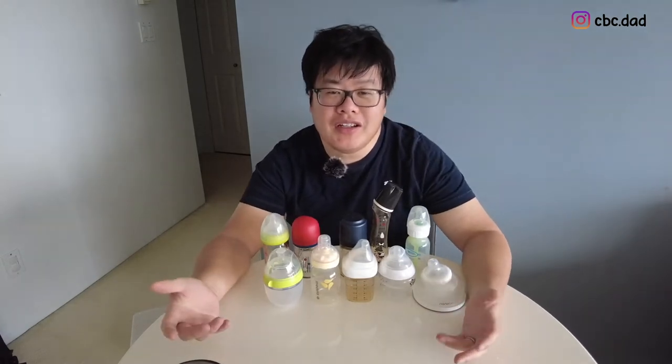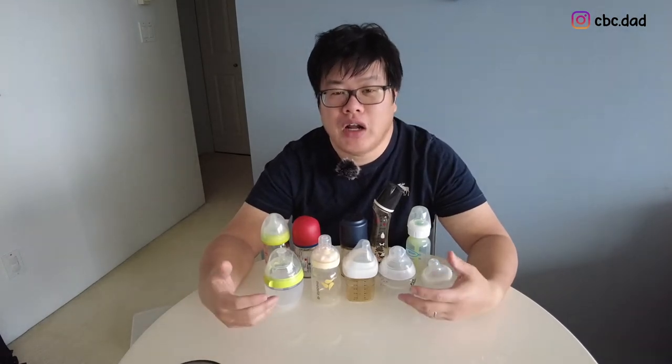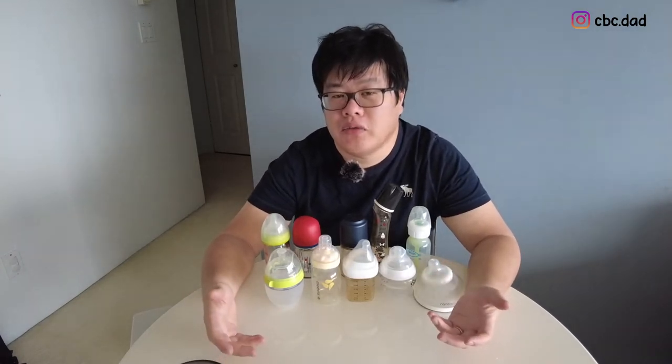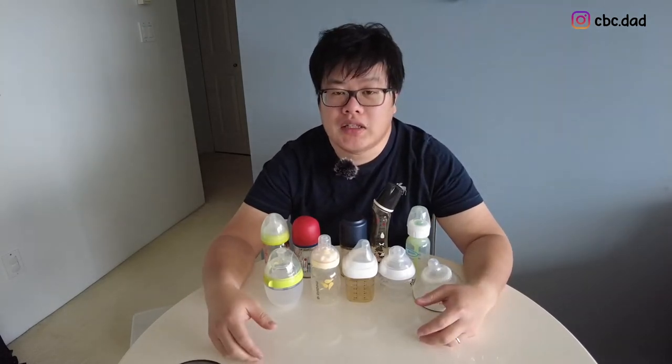Because baby bottles are really a personal experience, I just want to remind everybody of EBITDA — every baby is totally different. What might have worked for us or has worked for Noctis may not be the same for your baby.